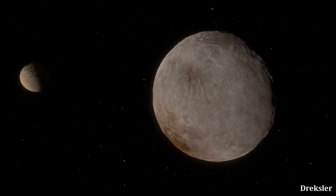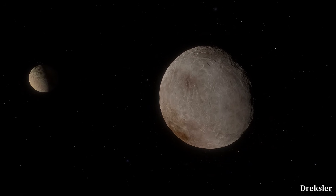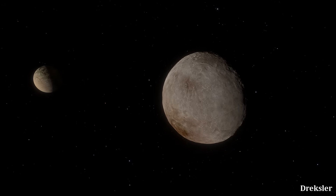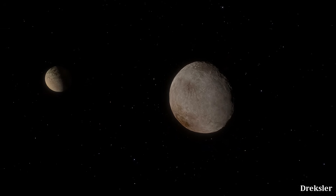Charon is the largest moon of Pluto and also currently the largest known moon of a dwarf planet. Let's first quickly take a look at this moon before delving into more unknown moons.